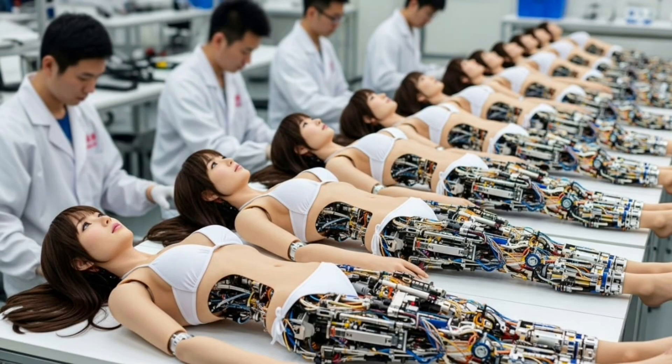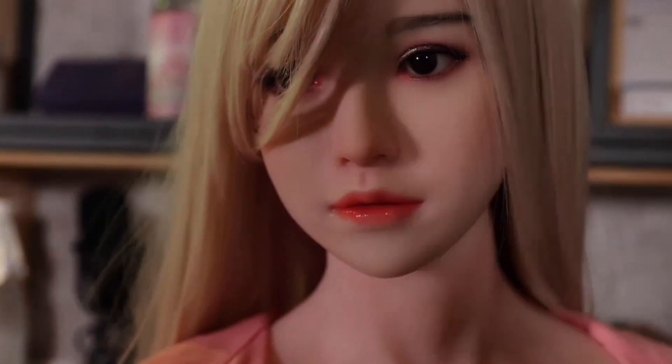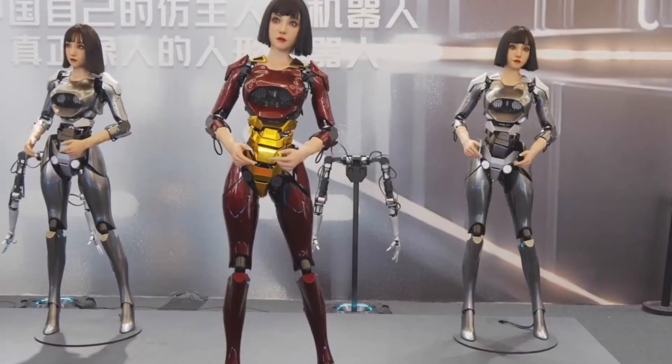In the fast-moving era of robots, we are witnessing machines that are no longer just machines. Today's humanoid robots look, walk, and even behave like humans more than ever before. They blink, smile, talk, and reply with expressions so realistic that it seems science fiction has become part of our daily lives. Powered by advanced artificial intelligence and crafted with unimaginable detail, these robots are breaking down walls between humans and machines.